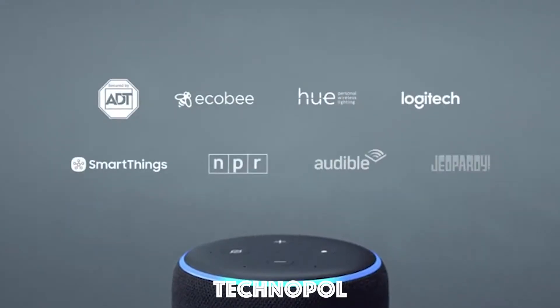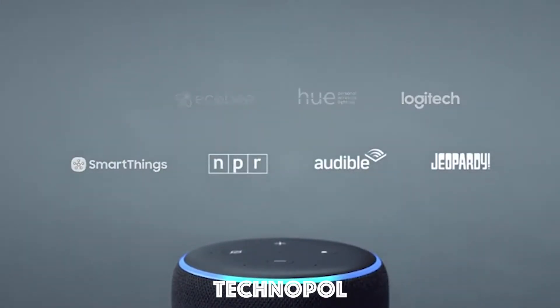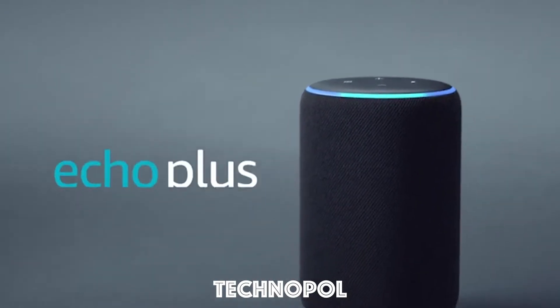Best of all, Echo Plus and Alexa are always getting smarter and adding new features and skills. Echo Plus from Amazon.